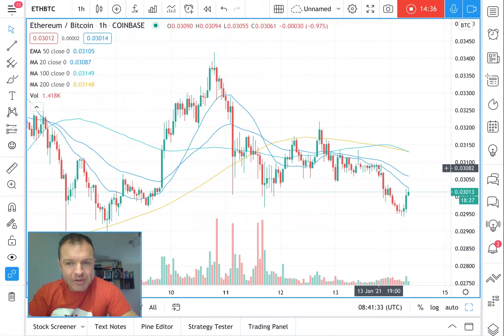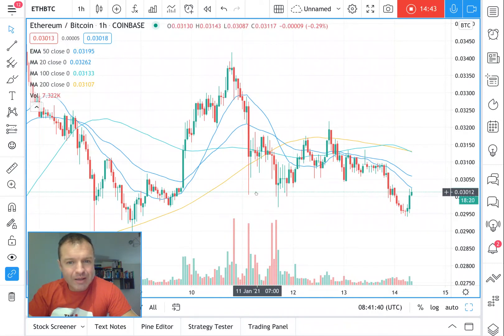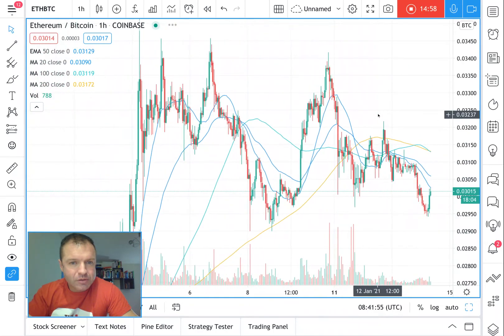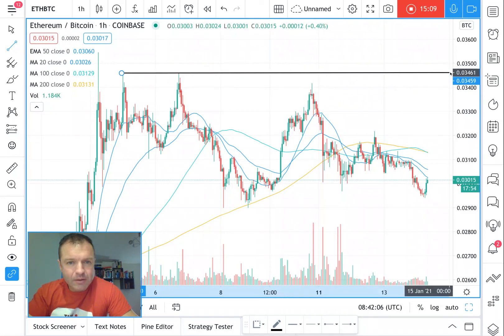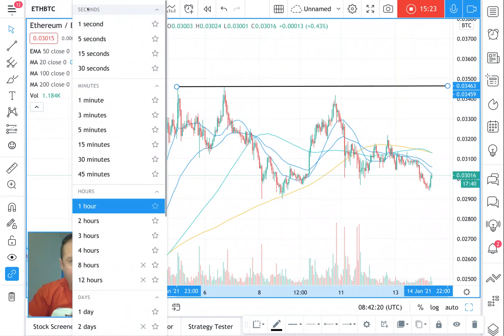There's a little bit of an inverse head and shoulders — actually no, there's one shoulder, the other shoulder, and the head — that's a normal head and shoulders. The levels to get above for Ethereum: there's going to be resistance at this level here, around 3,463 satoshis.